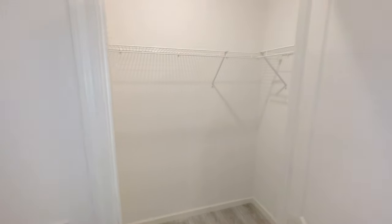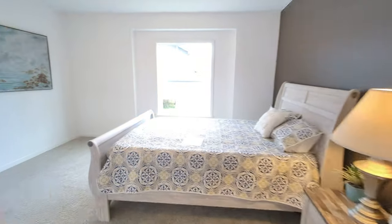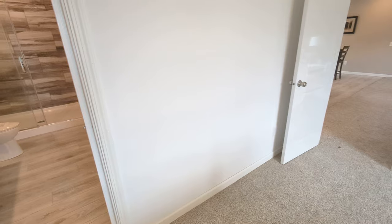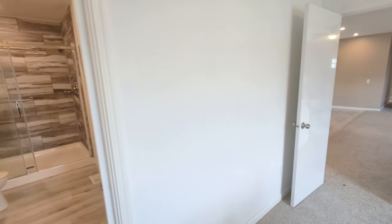And finally, the master closet — we have a nice big walk-in closet here in the master bathroom. And that is the entire home. Realistically, if you wanted a doorway to go into the closet from the bedroom, you could — we could order the home that way. So you have an option there if you don't want the doorway from the bathroom into the closet.